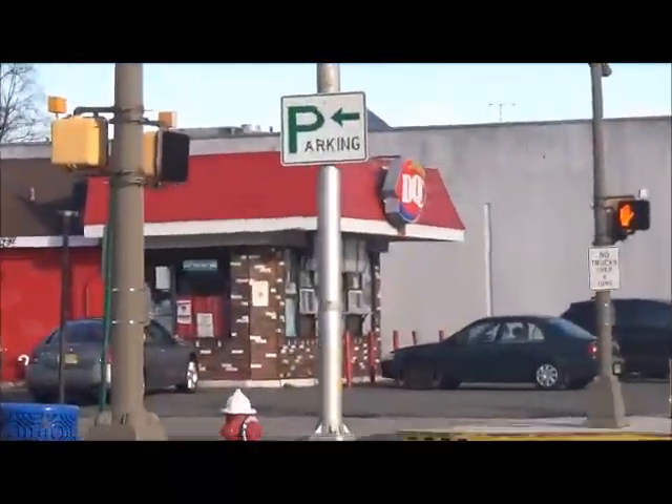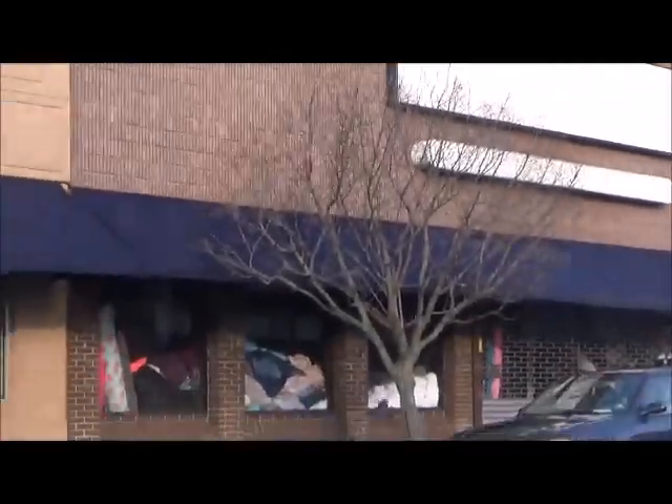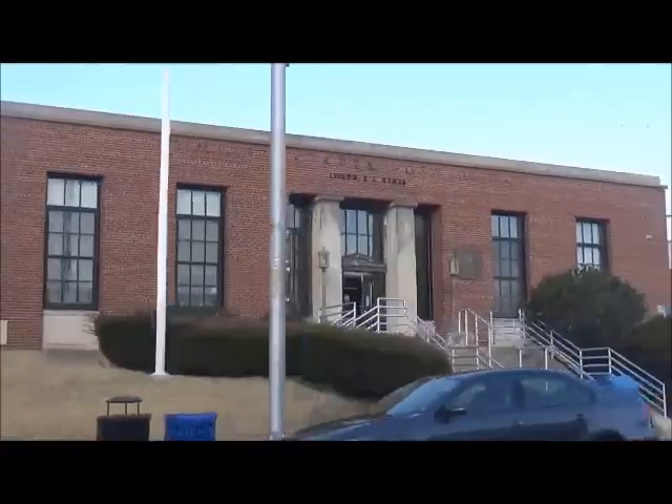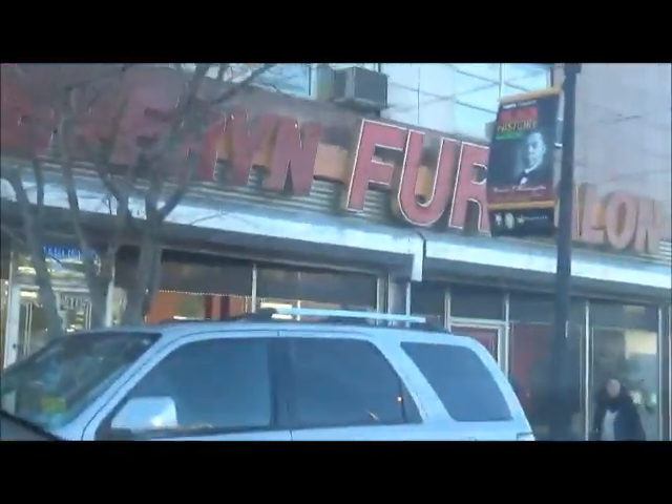Here is Dairy Queen. This Dairy Queen has been here for a long, long time. Here is Linden Post Office. Now here is Uptown Linden Incorporated, and Severin Fur Salon.